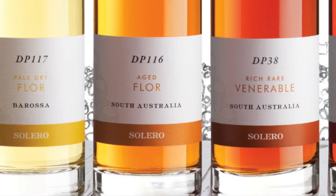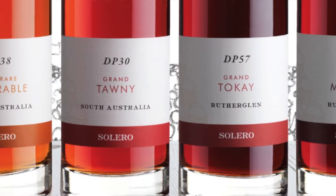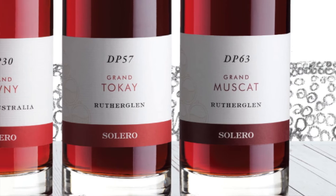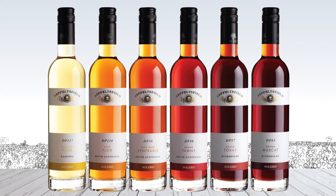All of the major fortified styles are covered here, from the three levels of sherry through to Tawny, Muscat and Toque. They come in an ascending order of richness, sweetness and age, through from the Pale Dry which is a floor sherry, through to the aged floor, previously known as Amontillado, and up to the Rich Rare Venerable which is actually in Oloroso style.